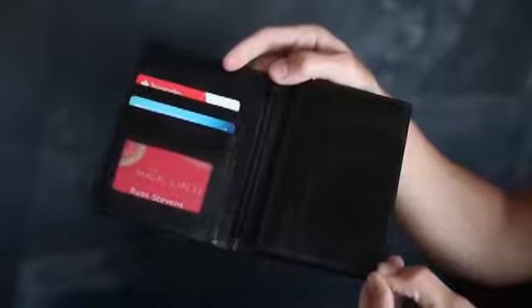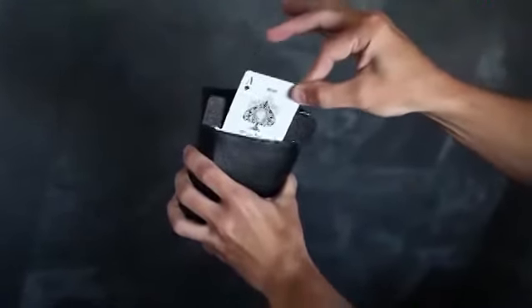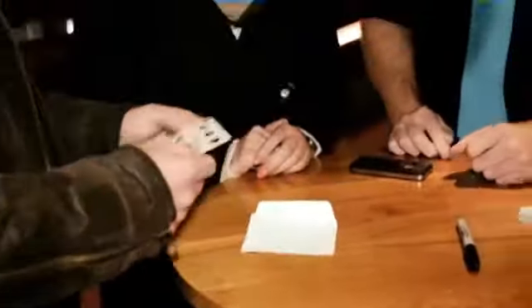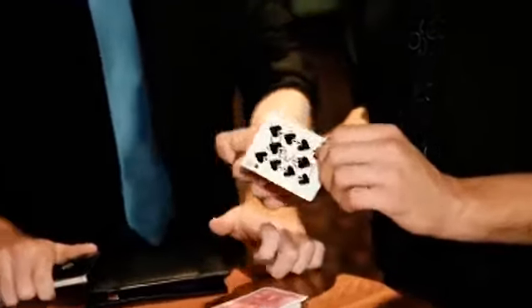On the left-hand side of the wallet is the Harry Robson Instant Reset system. This will enable you to perform the signed card in sealed envelope inside wallet for the first time with an instant reset. This means you'll be able to produce multiple signed cards in sealed envelopes during the same routine, which has never been possible before. You'll be able to instantly reset the wallet during the routine, meaning you can move on to your next table without having to go away and reset the envelopes inside the wallet as with other systems.